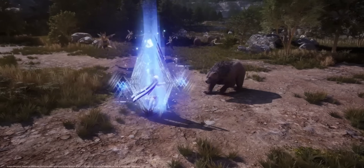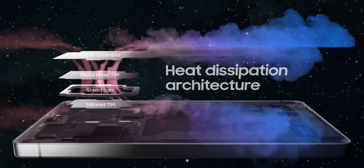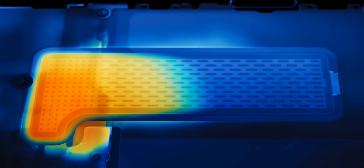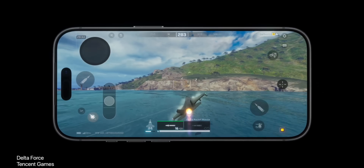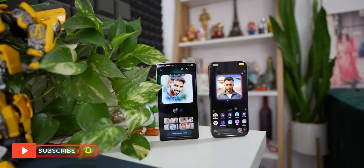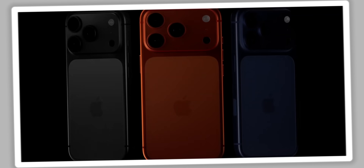The S25 Ultra has a vapor chamber that is 40% larger than its predecessor. Apple claims their new vapor chamber combined with the lighter aluminum chassis allows for up to 40% better sustained performance than the previous generation — meaning less throttling and more consistent performance during long gaming sessions or video editing. Having used the iPhone 16 Pro Max for a year, it does heat up occasionally and drains battery, but the new setup should improve that.